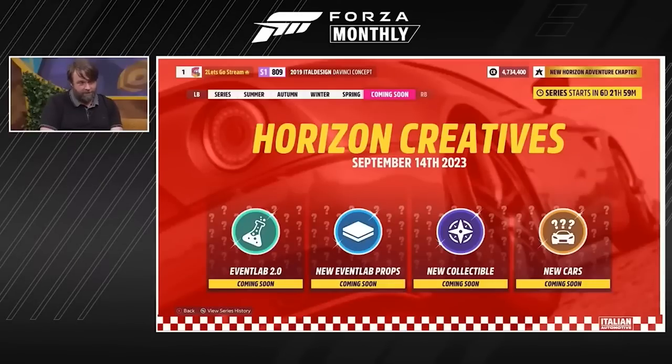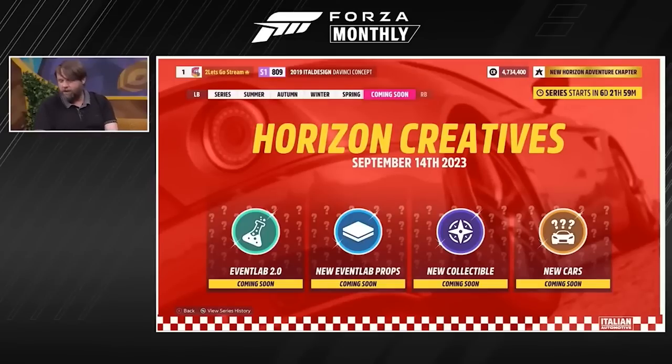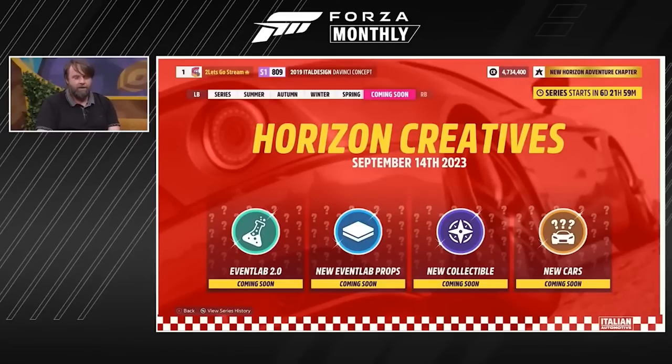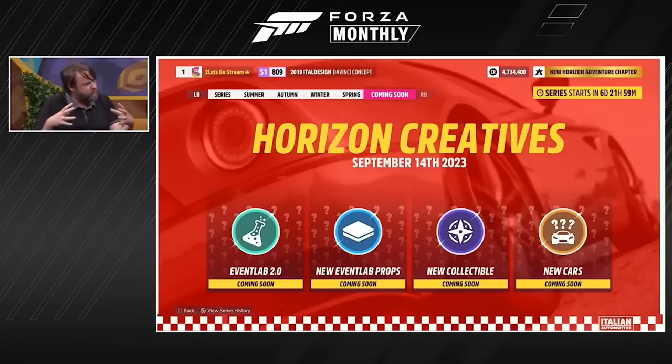So Horizon Creatives is the name of the next series and there are some new cars, new collectibles, new Event Lab props, and some really exciting stuff for Event Lab. They said they really can't wait to unveil it for the Event Lab community — they're gonna love it, it's a big one.